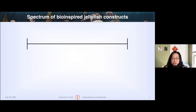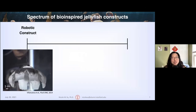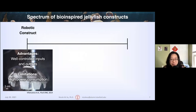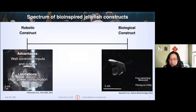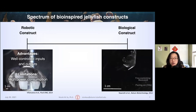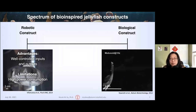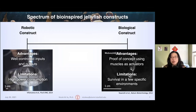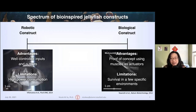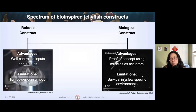There are a few different approaches to implementing bio-inspired jellyfish designs. At one end of the spectrum is a purely mechanical robot, like RoboJelly, which has very well-controlled inputs and outputs but still requires a lot of power — as seen in the background, it's connected to an external power source. On the opposite end is more of a biological construct, the medusoid, created from seeding rat cardiomyocytes onto a silicon scaffold — a very successful use of bioengineering where muscles act as actuators. But the main limitation is that it can only survive in Tyrode's medium, not in the ocean, so we can't send these constructs out to collect data.